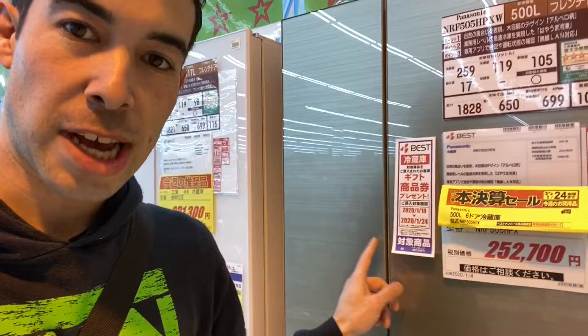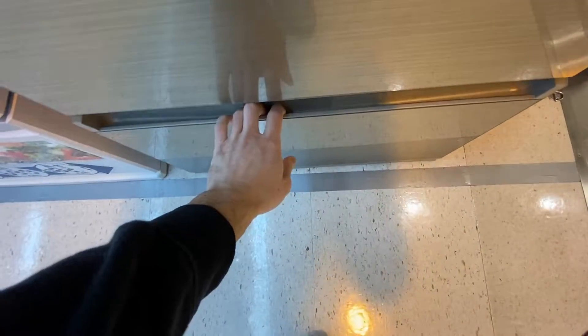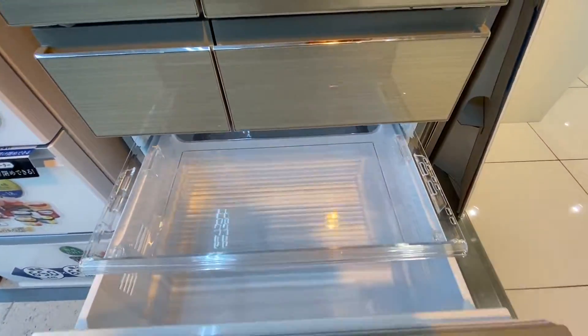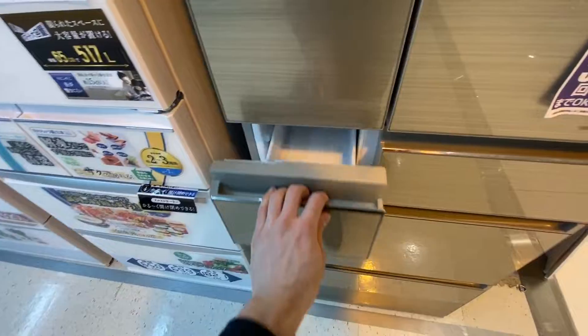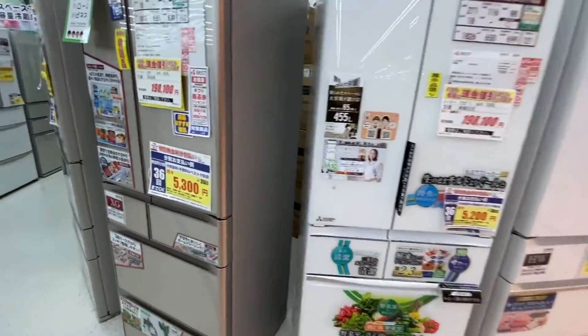So this is what a Japanese refrigerator looks like. Japanese refrigerators have a bunch of drawers. There's one freezer drawer, there's another freezer drawer, and then there's smaller drawers here, and then this opens up halfway, and then this is the other half. They're all designed this way — every single one of them.